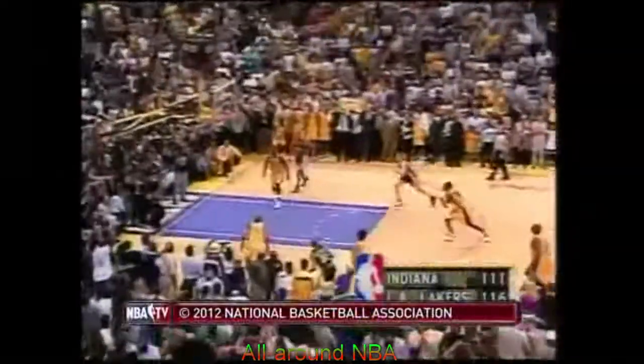Jackson looking to throw it in against Shaq. Reggie turns and pumps it up — off the rim.